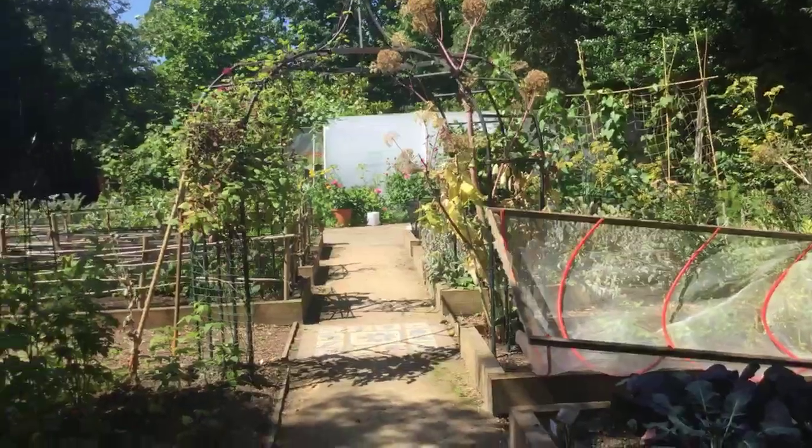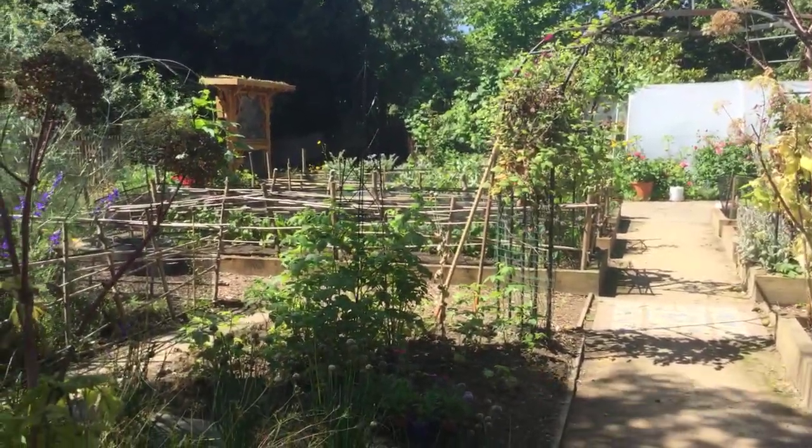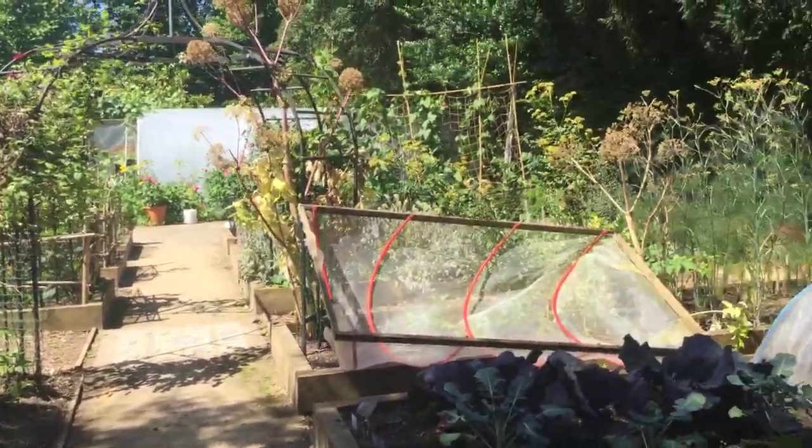Hi, welcome to Cambridge University Botanic Garden. My name is Sandy Kane and we're in the school's garden today for Ask the Gardener, which is your opportunity to ask us any questions about growing or any issues that have come up in your garden that we can help with. I'm at this side of the camera but holding the camera is Helen, who's going to be asking me the questions that you put in the text box today.